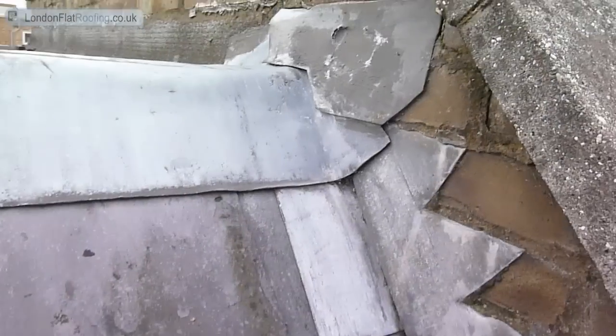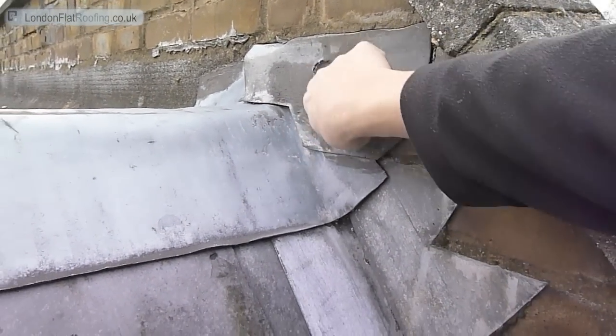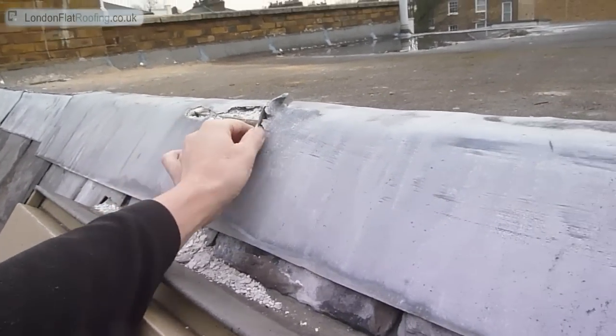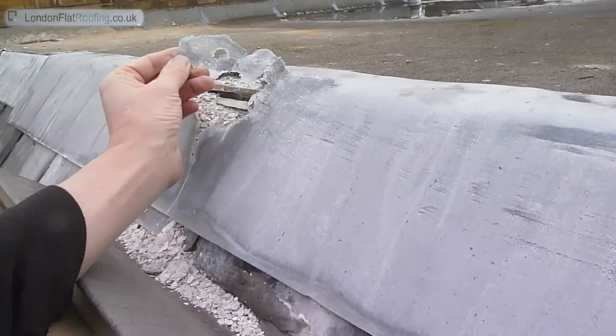It's a phenomenon we're finding more and more these days, and it's the deterioration of the lead on the roofs. Now the lead on a roof should be lasting 50, 60, 70 years if laid correctly. However, what we're finding is that it's deteriorating in some places more than others.